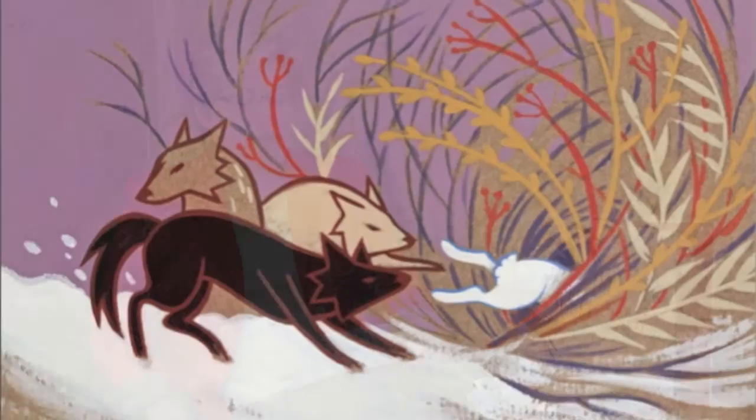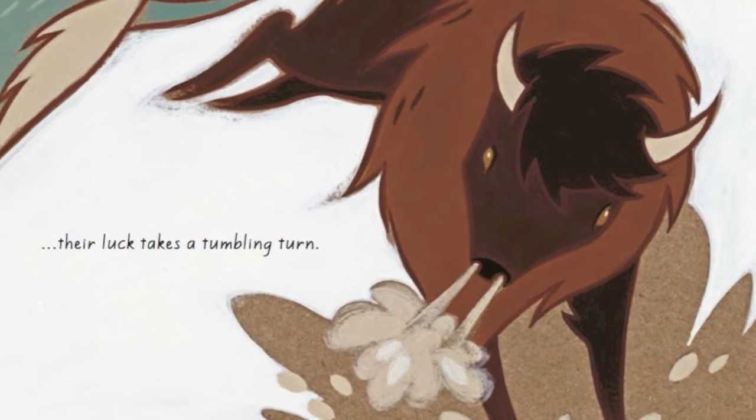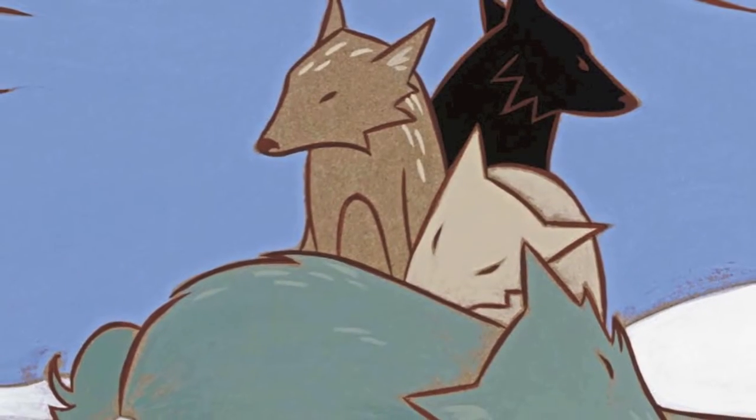In its starred review, School Library Journal described the art style as archetypal cave painting style, at times whimsical, but nonetheless dynamic and intimate. How did you approach creating the art for this particular book?